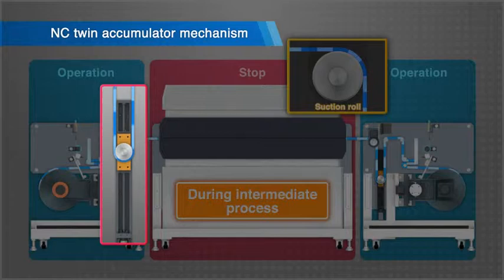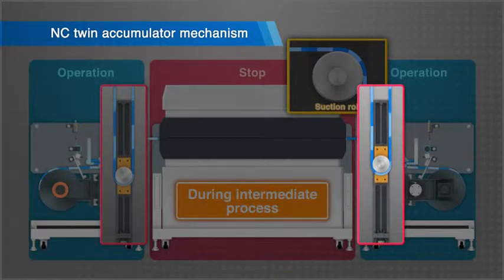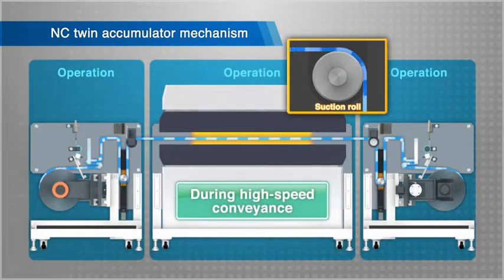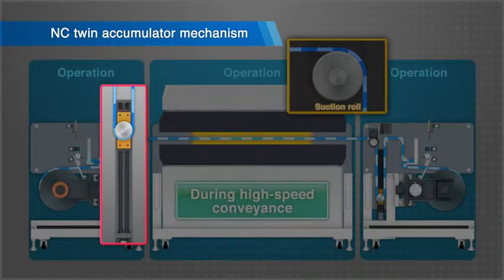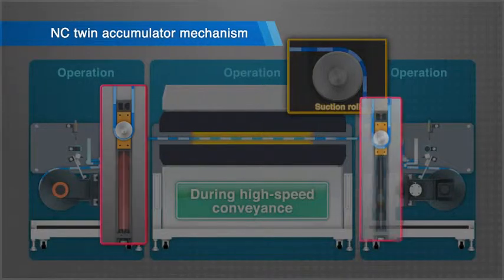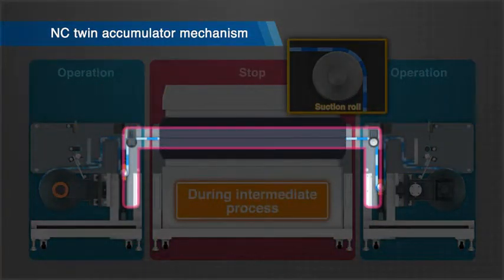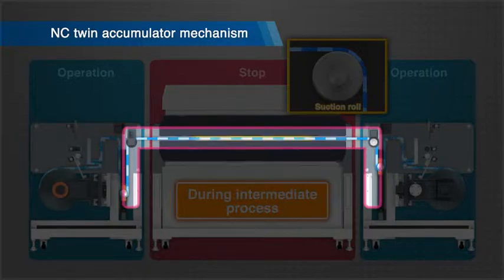During the intermediate process in this mechanism, the accumulator on the raw material side slowly lowers from above and stacks the films. Conversely, the accumulator on the product side slowly rises from below. During the conveyance after the intermediate process, the accumulator on the raw material side feeds the stacked film at high speed, so it quickly rises from below in synchronization with the suction roll. The product side accumulator lowers at high speed from above to stack this film. The film is intermittently conveyed at high speed only between these twin accumulators.